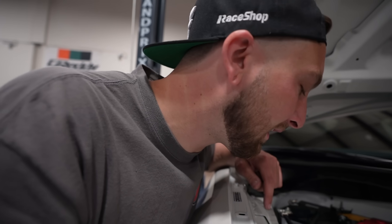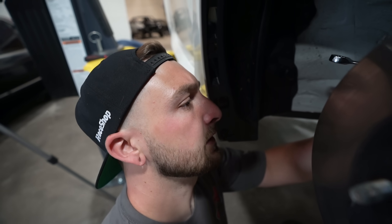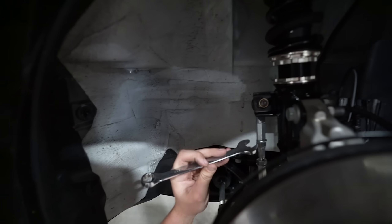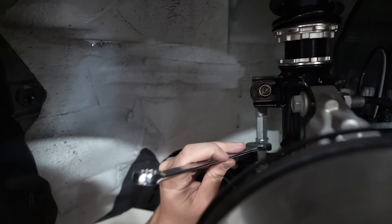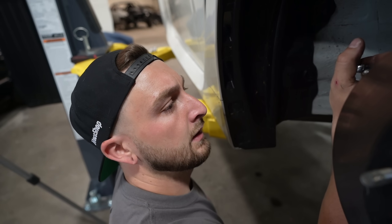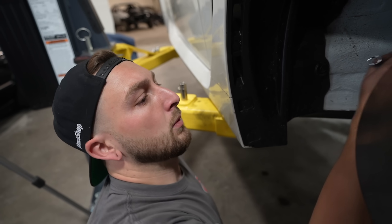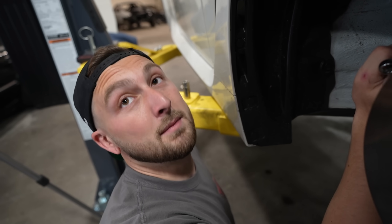Throwing on the adjustable end links, got them all set up, and the front is ready to go. Since we're leveling the car, the alignment is also going to be off — toe is going to be a little different, and camber obviously will be different too. So this is the point where you start scheduling your next alignment. I'm going to bang out the rear real quick, but I have to go remote tune a car, so Big Steve and T-Bone are going to install the rear coilover.